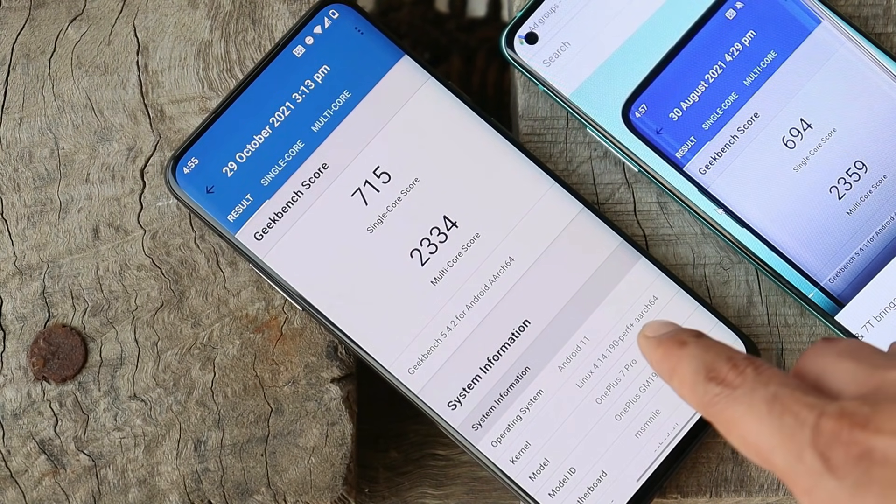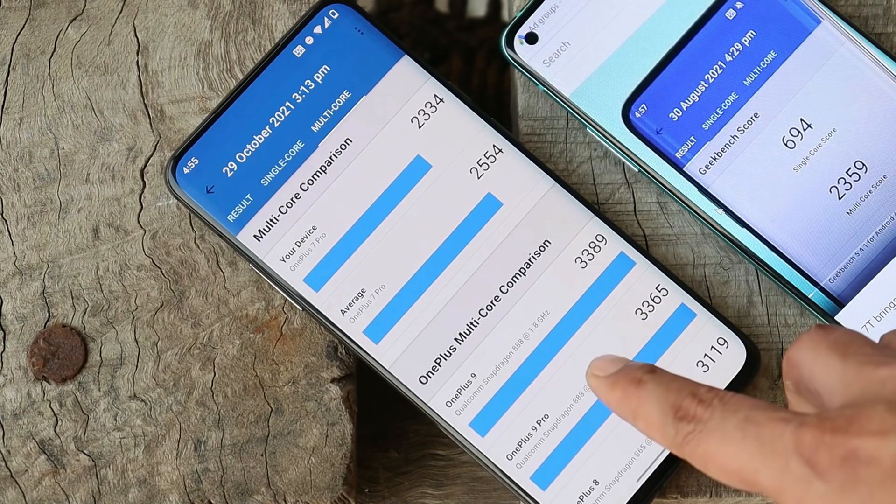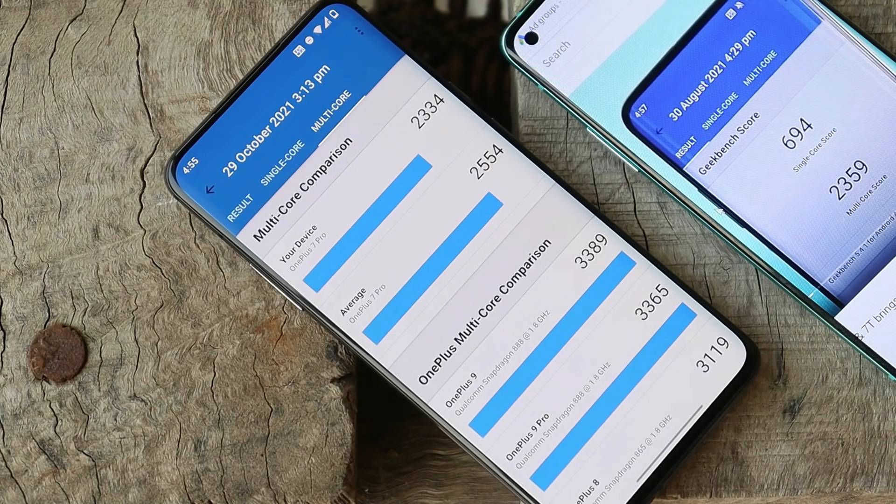Here are the benchmark results: with single-core, the device scored 715, and with multi-core it scored 2334. On the previous update, single-core had scored 694 and multi-core had scored 2359, so almost similar benchmark results are seen with this latest update.